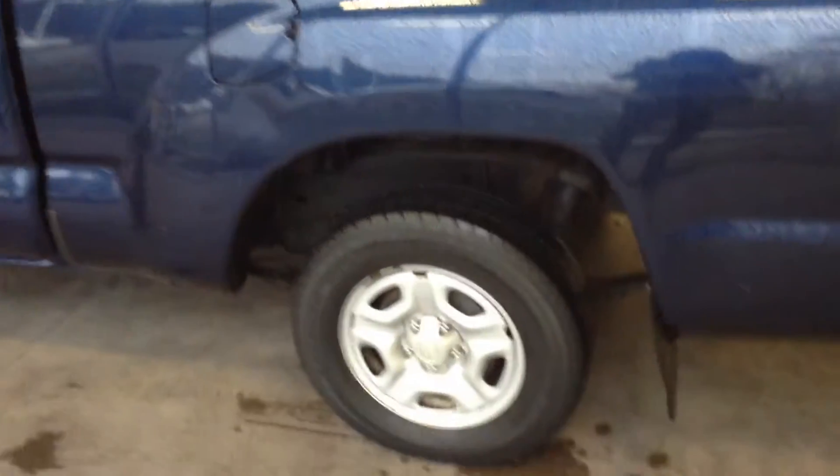Hi, this is Crystal at Team Toyota on Route 41 in Chererville, here to show you this 2008 Toyota Tacoma. Just over 59,000 miles on it. Overall, condition looks pretty good.